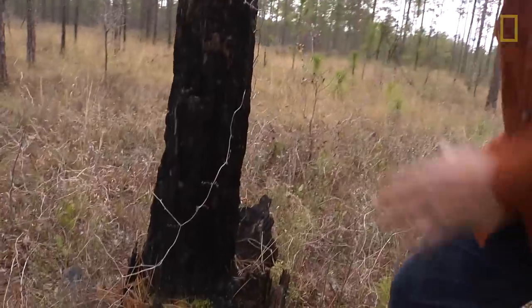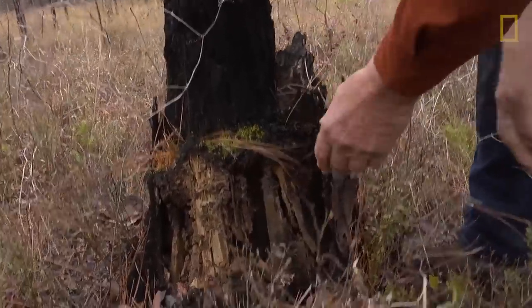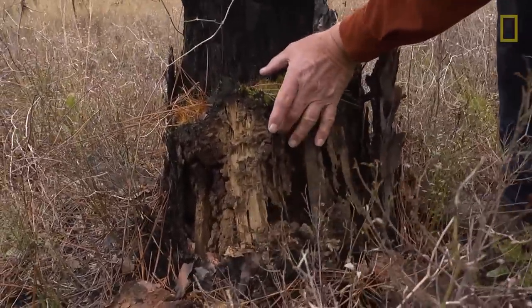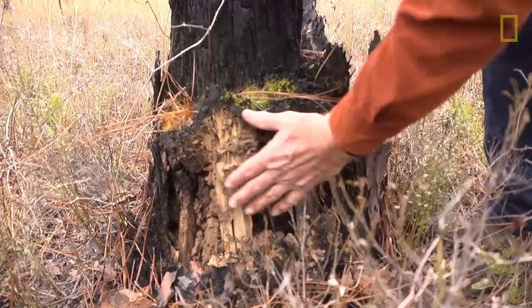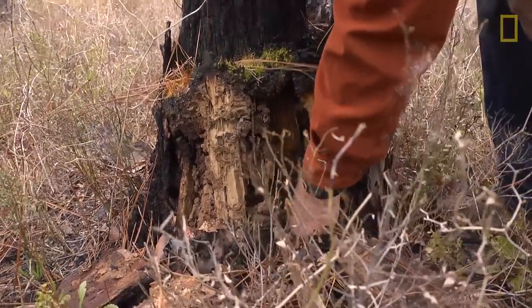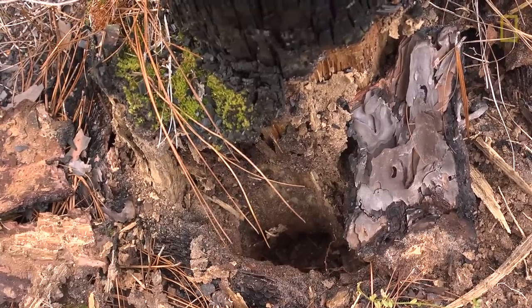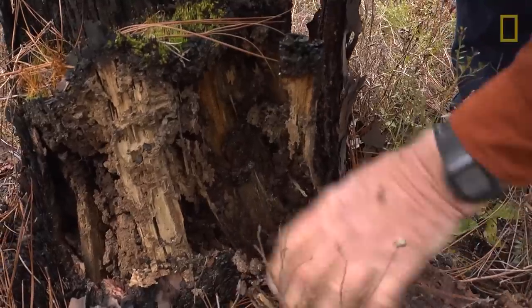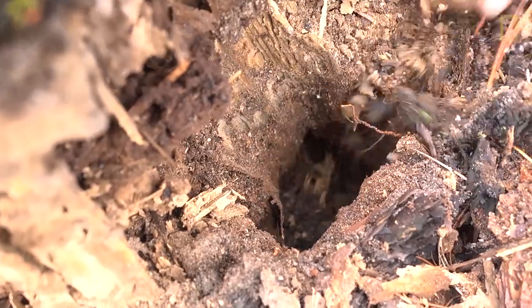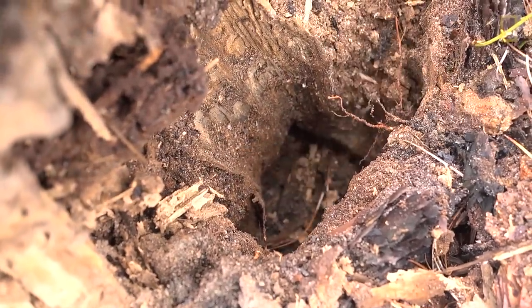This is what happens when a longleaf dies from lightning — it slowly burns up eventually over many years. But this is where the sapwood was, which is very easily rotted and also eaten by termites. And way down there is where any animal can burrow and get into the soft dirt. This provides protected habitat for so many animals out here.